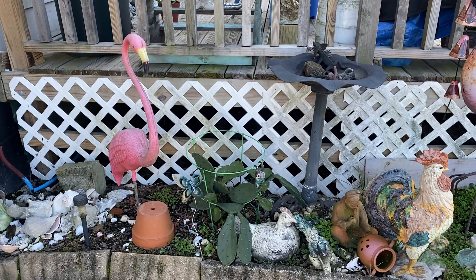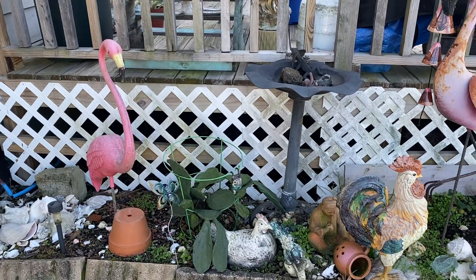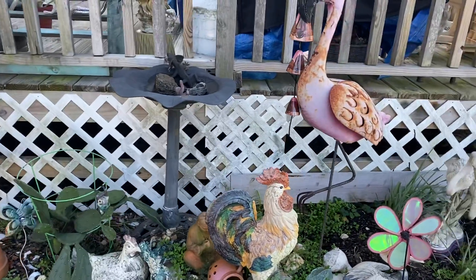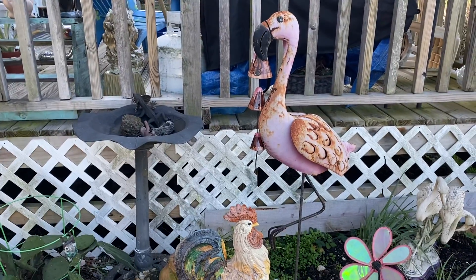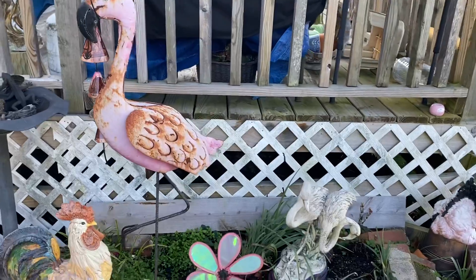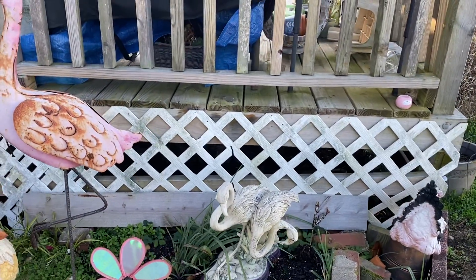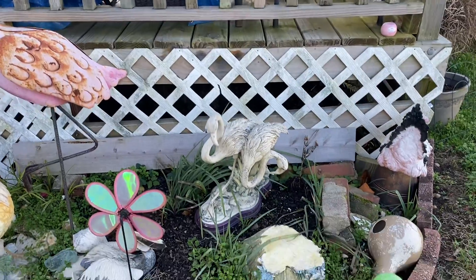This is Mrs. Stump's garden on the side. It usually has more growth in it but it died off for the winter. This is beside her deck.